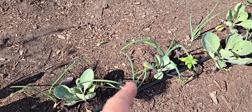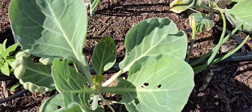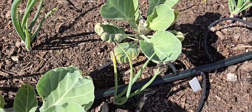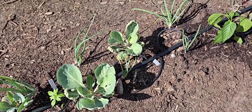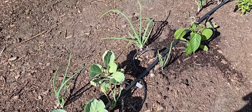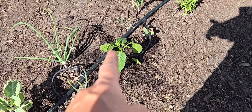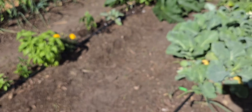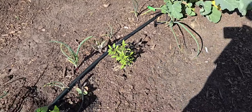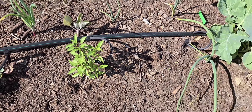Here are those cabbages I was talking about — they have not done anything at all. The ants ate the roots and now I'm getting that white butterfly. I just got these bell peppers in today — that one and that one and that one. My Thai basil is about to bolt so I need to go ahead and get that out.